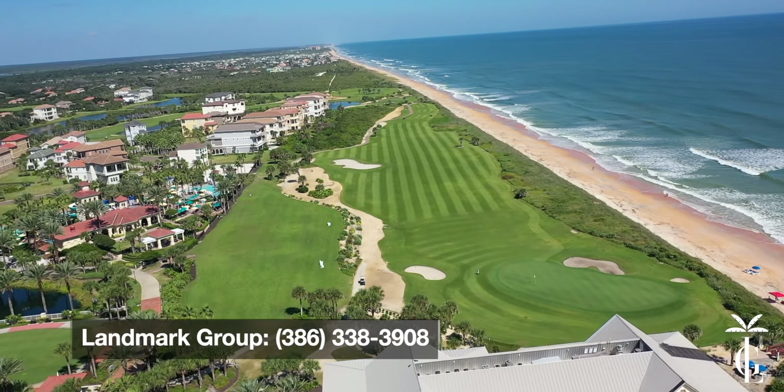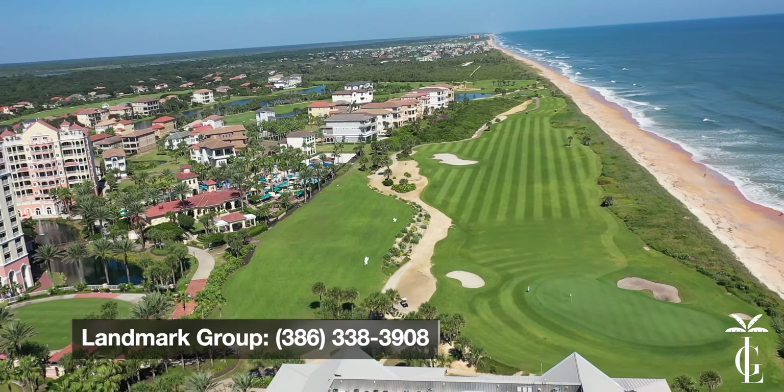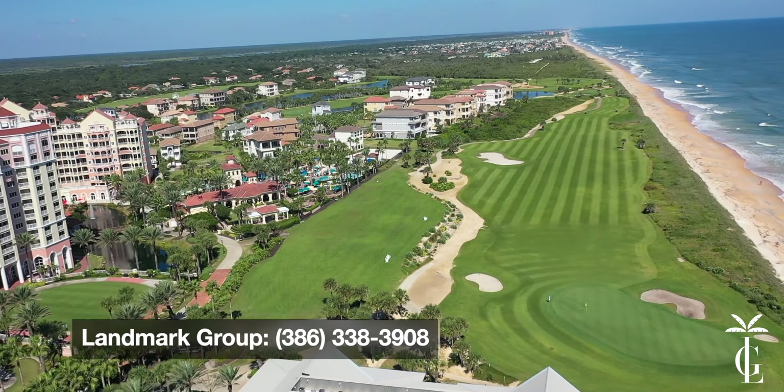Just an amazing resort. Any questions you have, feel free to reach out to us — Landmark Group. Cheers!